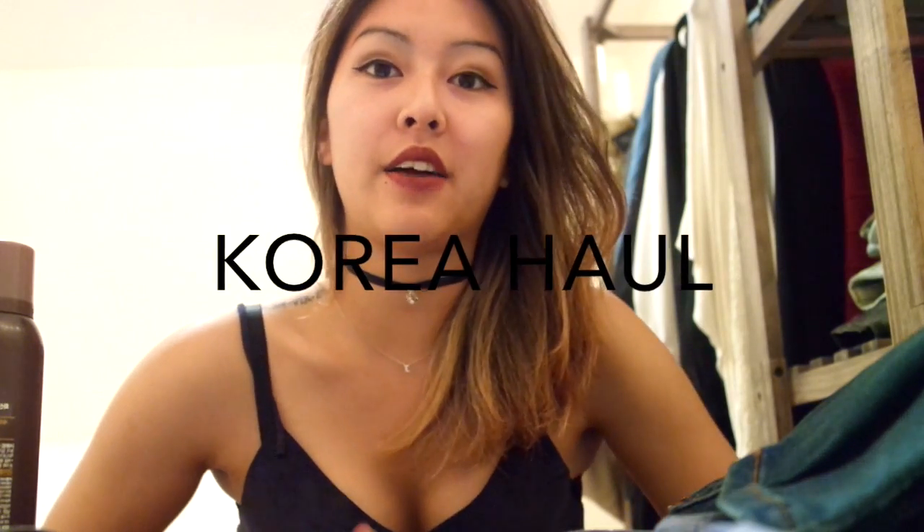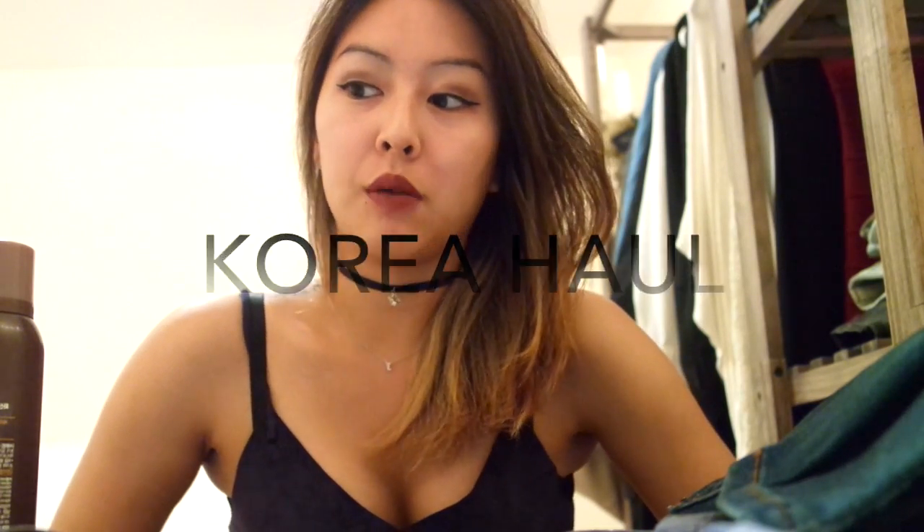Hi YouTube! So today I have a haul video. Most of these products are from Korea, but I do have like two products that I bought before I left to Korea. So I will start off with those.